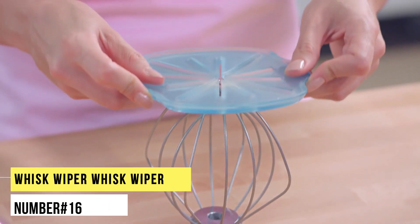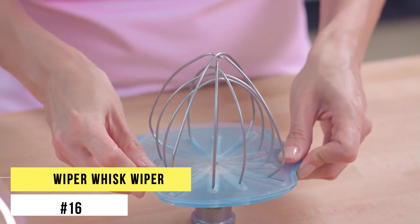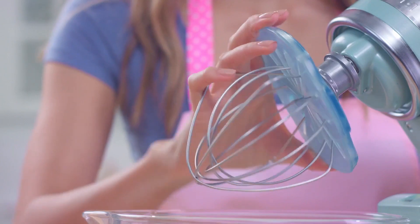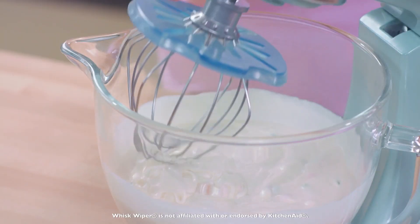Number 16. Whisk Wiper. Whisk Wiper is a popular multi-purpose whisk cleaning tool aid. With this whisk, cleaning is no longer messy, wasteful and tedious. Place the wiper on before you use your whisk and when done.